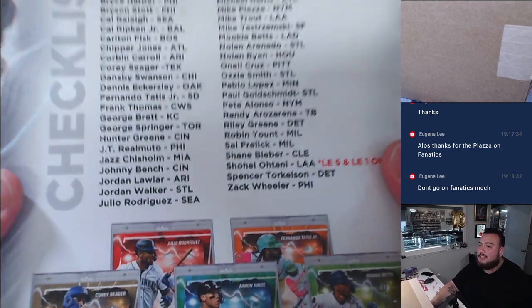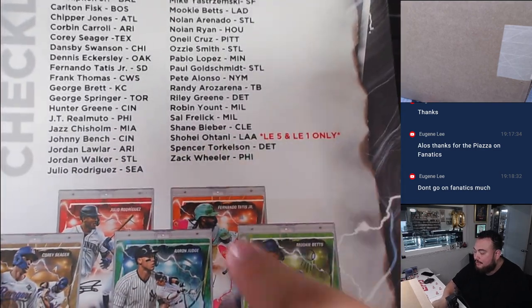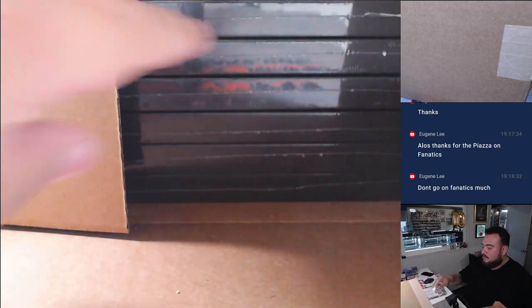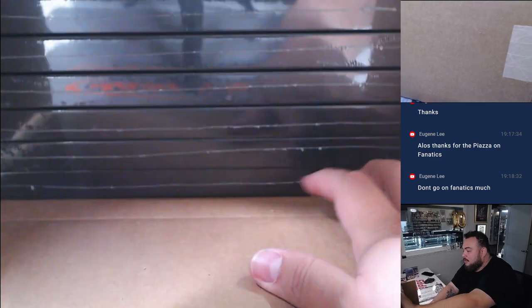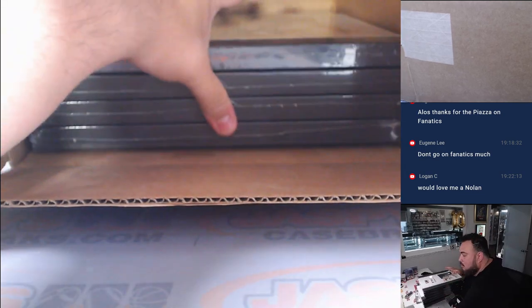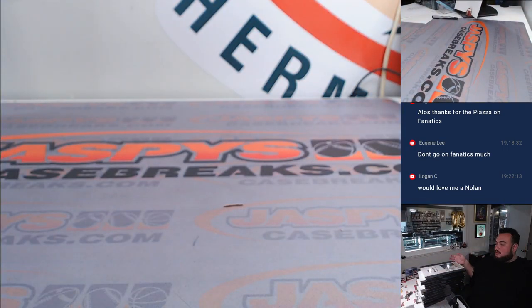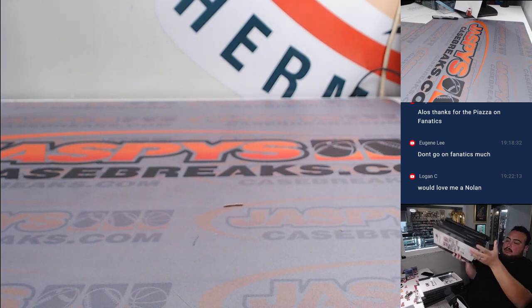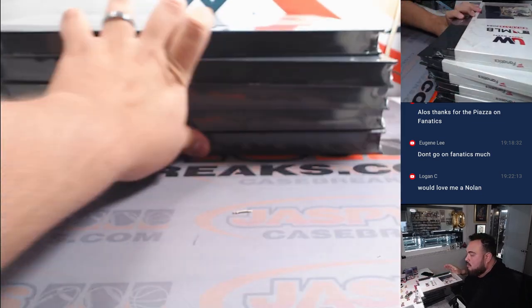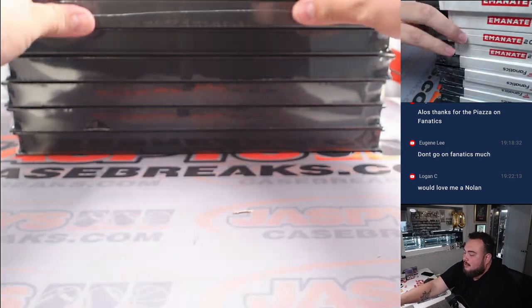Every time you open up a case, they kind of give you the checklist. Shohei's actually the only one that's out of five or one of one. And just because this is a huge box, I'm going to take out the boxes here and put them to the side. A Nolan would be nice. It's heavy, dude. Super heavy. This is crazy.